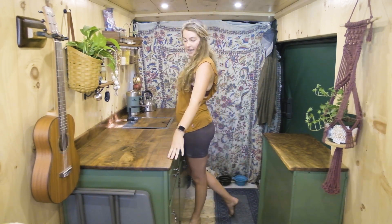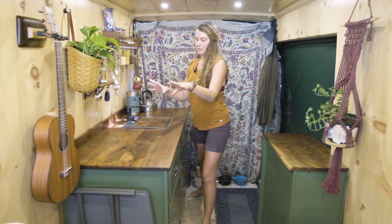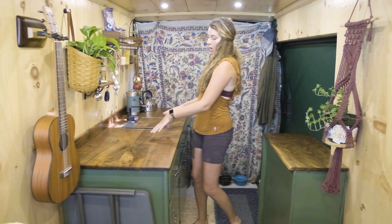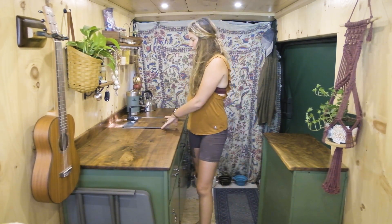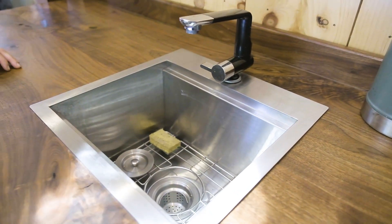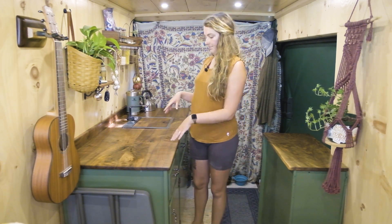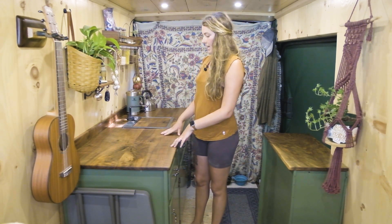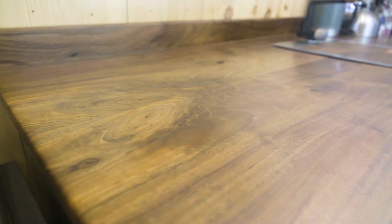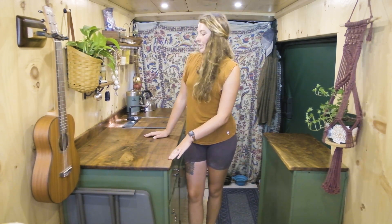Our countertop is very large and I love it. It gives us a lot of space so we can both be doing something — Lee can be over here and I can be over here. We love to cook so usually we have a lot of stuff out. Our sink is the perfect size; I can easily clean pots and pans and have room to dry things. The woodwork, the knots — this area is one of my favorite parts of the entire van. Very, very in love with our countertops.